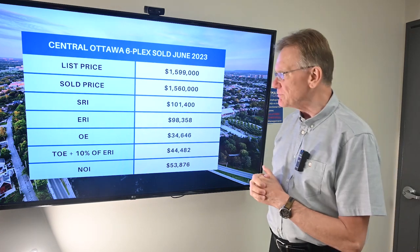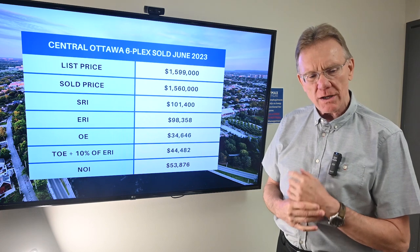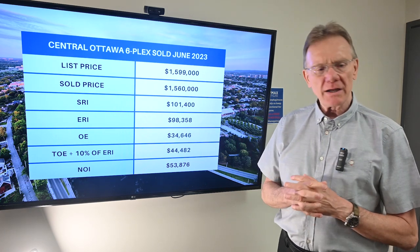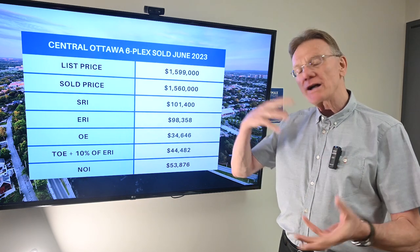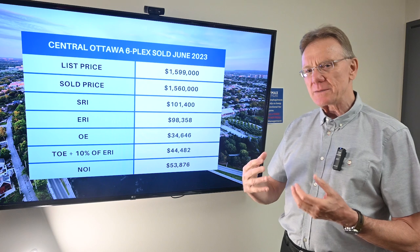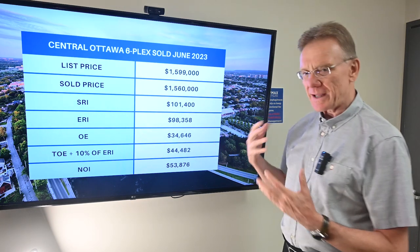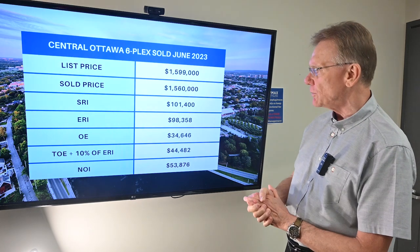The only points I want to make about this building is that it was located centrally in Ottawa. It was apparently a very nice building, with one of the units that was owner-occupied. With these owner-occupiable units we typically see these sell for a higher amount of money, and that means some of the other numbers are kind of skewed. So let's take a look at what went on.